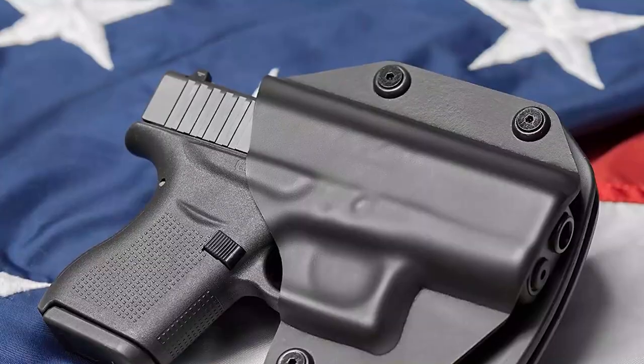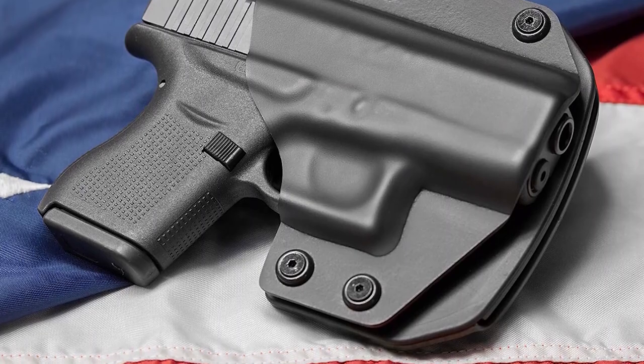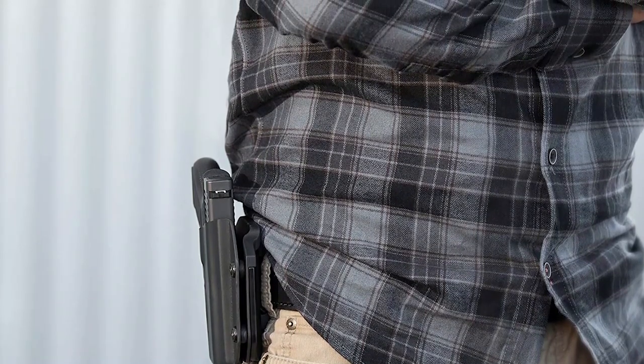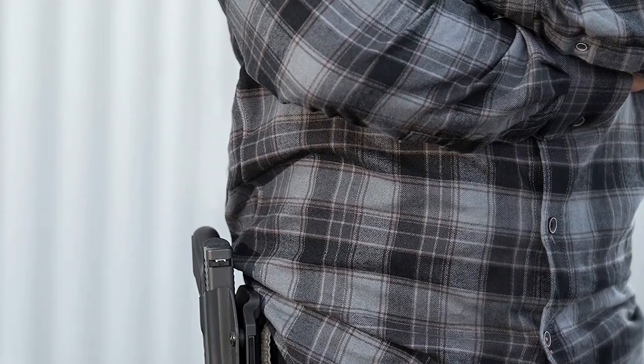Are you in search of a reliable and comfortable OWB holster that can accommodate your specific pistol? Look no further than the Alien Gear Cloak Mod OWB paddle holster. The holster features fully adjustable retention, allowing you to tighten or loosen the screws to your preference. The soft neoprene backing is flexible and comfortable to wear, while also being sweat-wicking and breathable to reduce irritation during extended use. The simple design of this holster does not sacrifice quality or comfort, making it a great choice for anyone in need of a reliable and customizable holster.